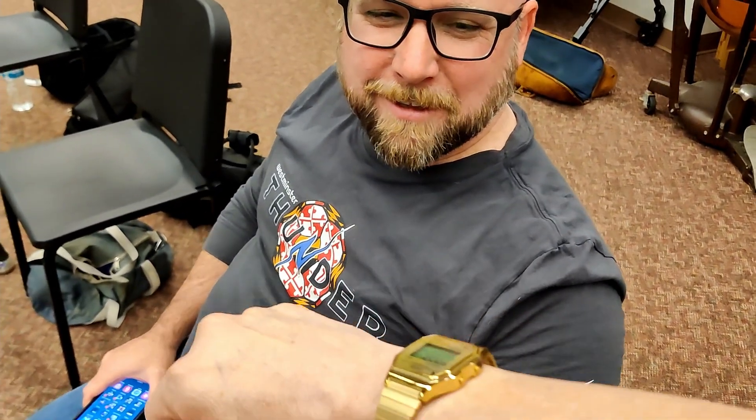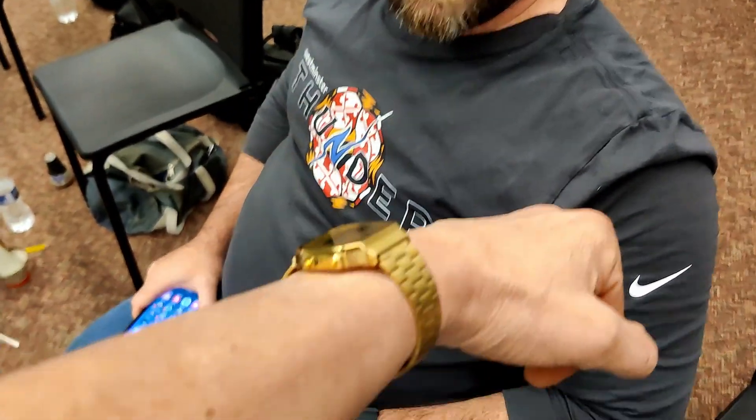Which one of these watches do you like better — this one or this one? You like this one better, and why? It's a little bit more understated and I like the link band with the clasp. I kind of prefer that. Cool, thank you.